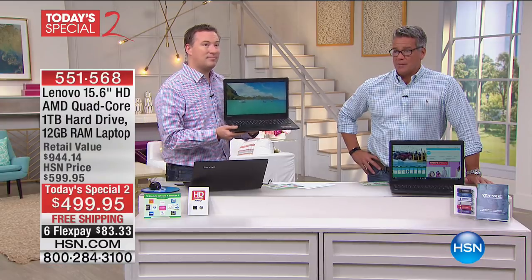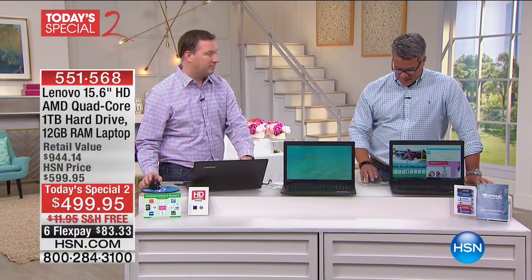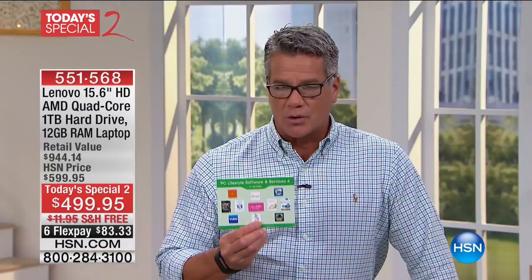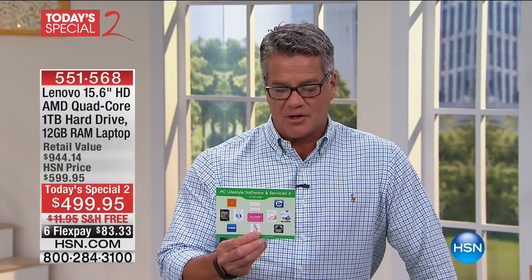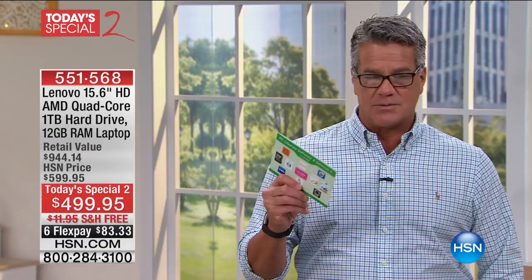This is a $900 value. You get a great software package that goes along with it — you'll see this little card in the box. It includes ThinkFree Office, Photo Meal, Easy Loopster, Photography 101 — which is great because it teaches you still photography and video — Voodoo Movies with a ten dollar credit, and a guide to learn Windows. Everything inside here is going to help you, and it's all included. It's a $900 value; we're offering it for $599 when today's special ends at midnight.